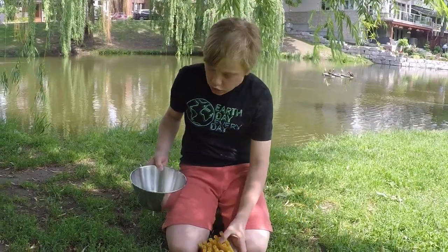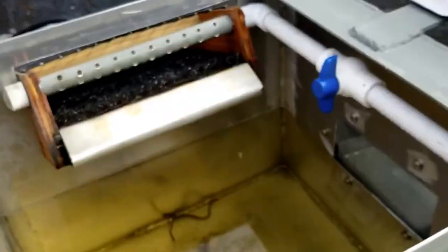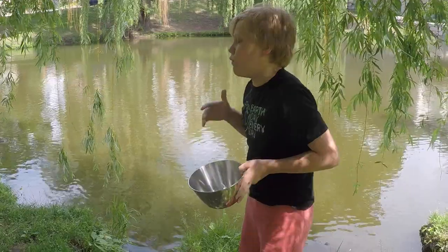In the morning, workers are going to take this holding tank, put its residents into a bucket, and release the eels above the dam.